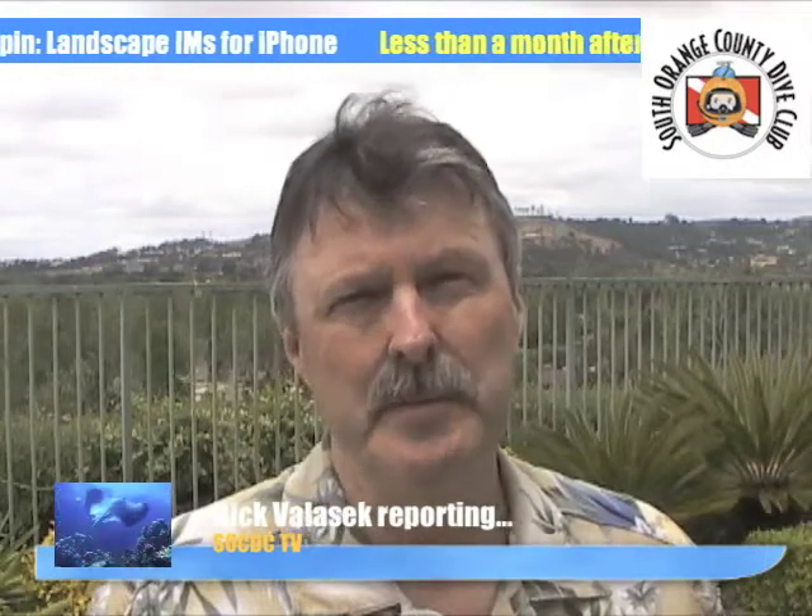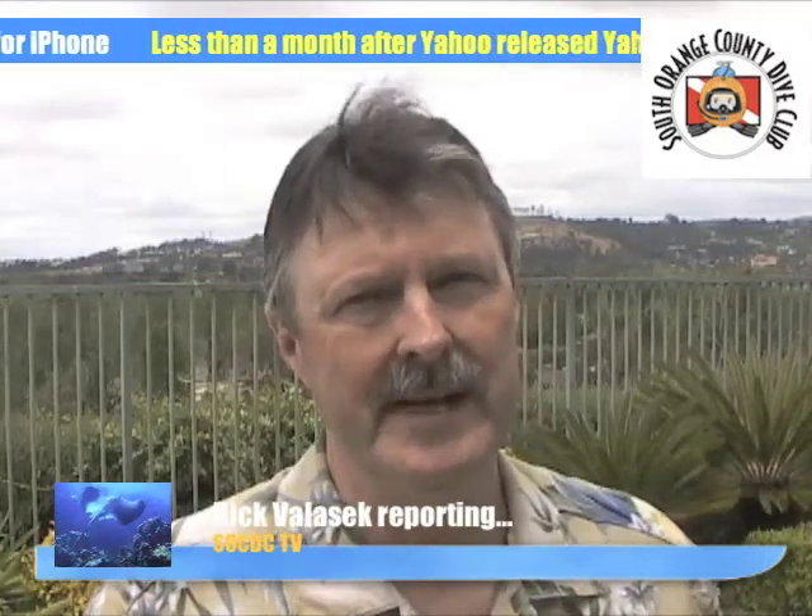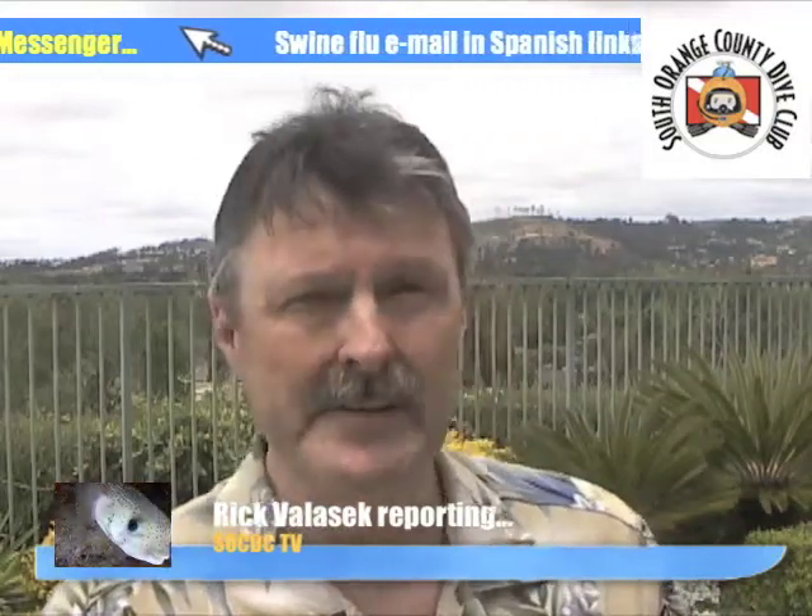Hi, this is Rick Valasek reporting for the South Orange County Dive Club. I'm reporting on the first annual Dana Point Harbor cleanup. Let's move over and see the preparation for the dive.